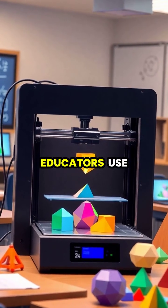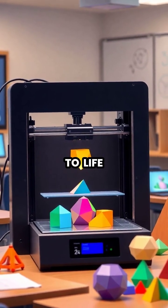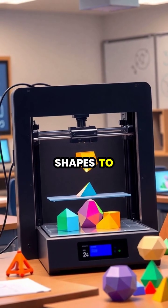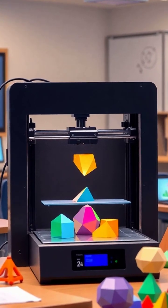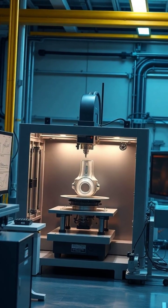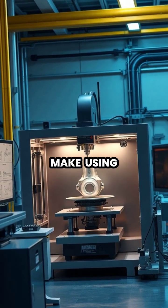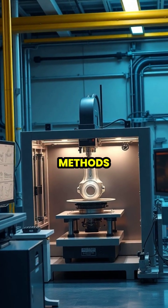Students and educators use this technology to bring complex concepts to life, from geometric shapes to historical artifacts. In aerospace, 3D printing enables the creation of complex, lightweight parts that would be impossible to make using traditional manufacturing methods.